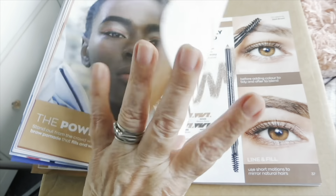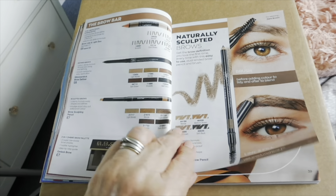Some more brow stuff and even more brow stuff.